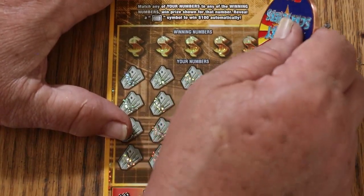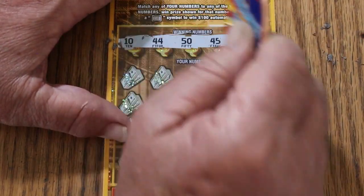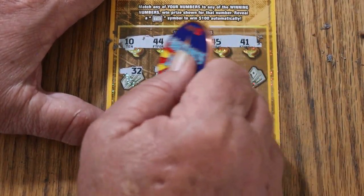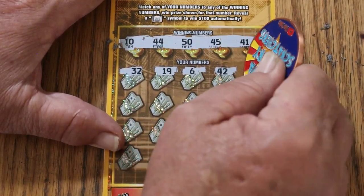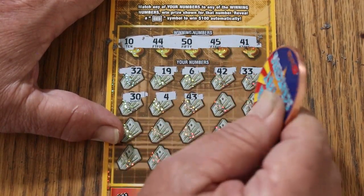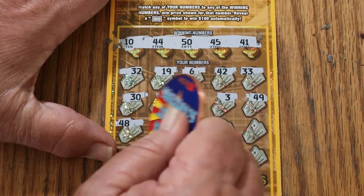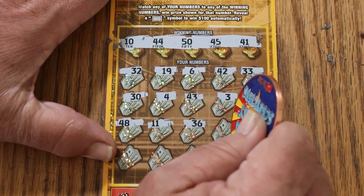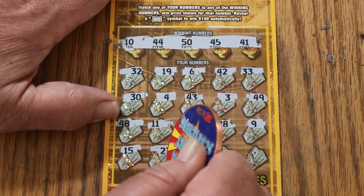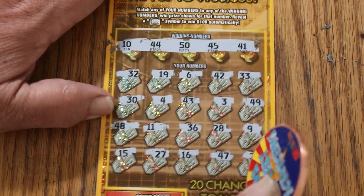Ticket 5. 10, 44, 50, 45, and 41. 32, 19, 6, 42, 33, 30, 4, 43, 3, 40, 49, 48, 11, 36, 28, 9, 15, 27, 16, 47, and 23. No good.